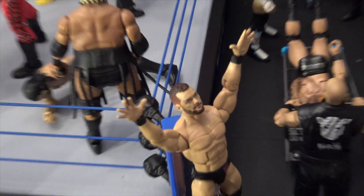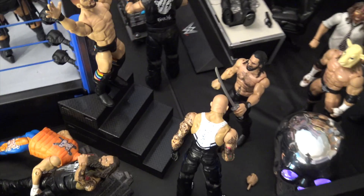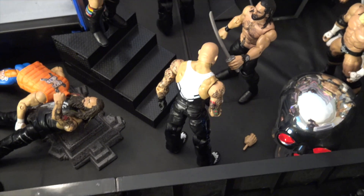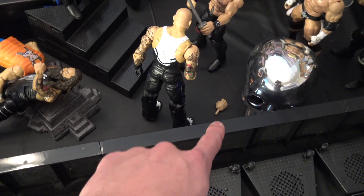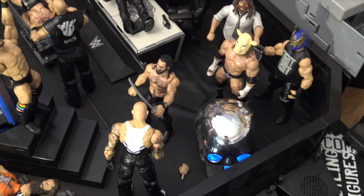Here we have Bray Wyatt delivering a DDT to Curt Hawkins on the tombstone. Finn Balor doing an awesome entrance right there — love those new interchangeable hands, they're so fun. Here we have Seth Rollins about to cut Luke Gallows down to size. Luke Gallows is almost seven feet tall — first Seth started by cutting his hand off and now he's going to cut him down. You got some more light-up skulls.